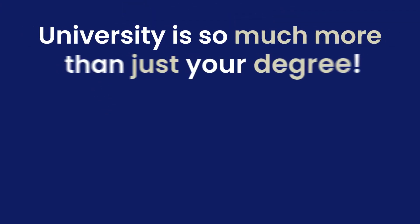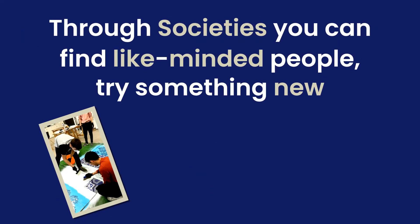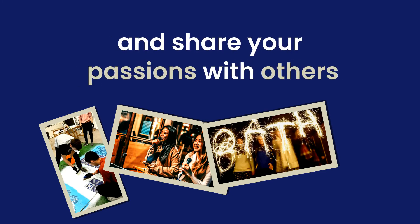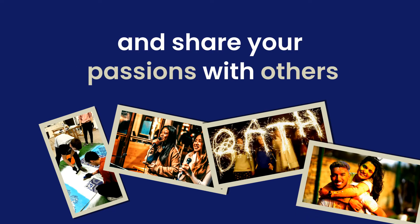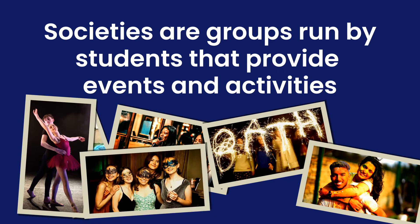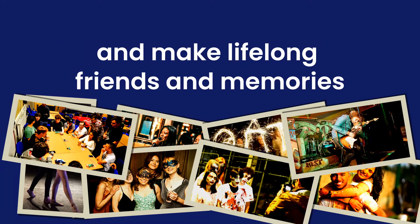What is a society? University is so much more than just a degree. Through societies you can find like-minded people, try something new and share your passions with others. Societies are groups run by students that provide events and activities that students can take part in alongside their studies, and make lifelong friends and memories.